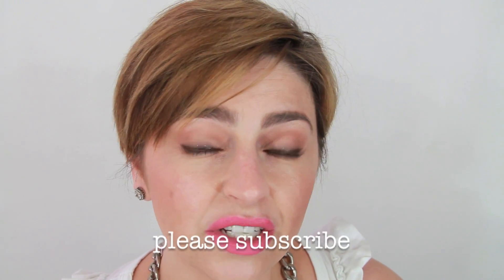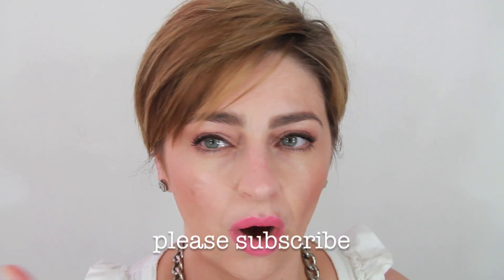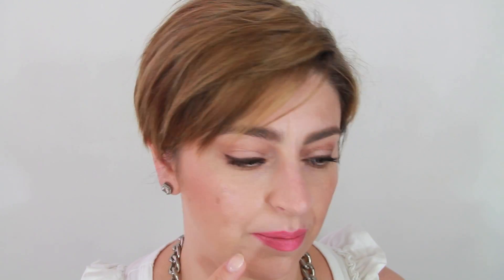I just filmed a get ready with me video on this makeup look, except I didn't have this lipstick, so let me start directly from the lipstick. The lipstick I have on is by Milani — let me just swatch it on my hand.